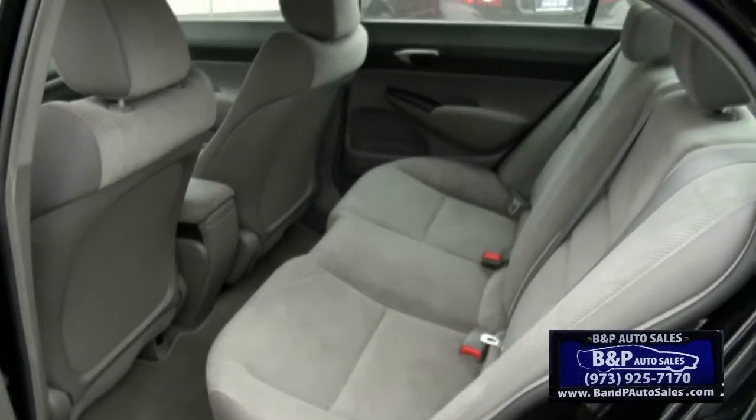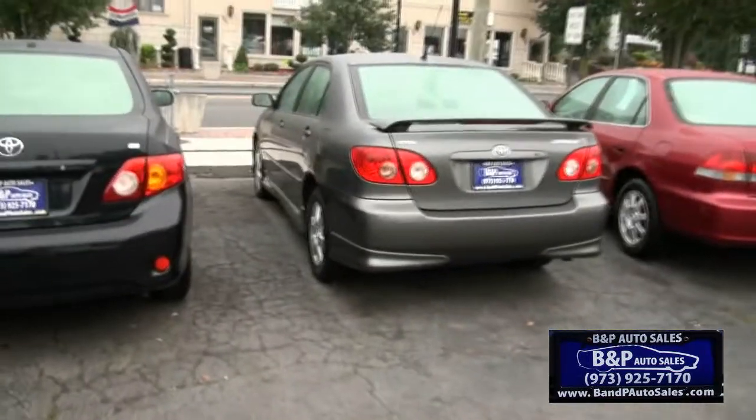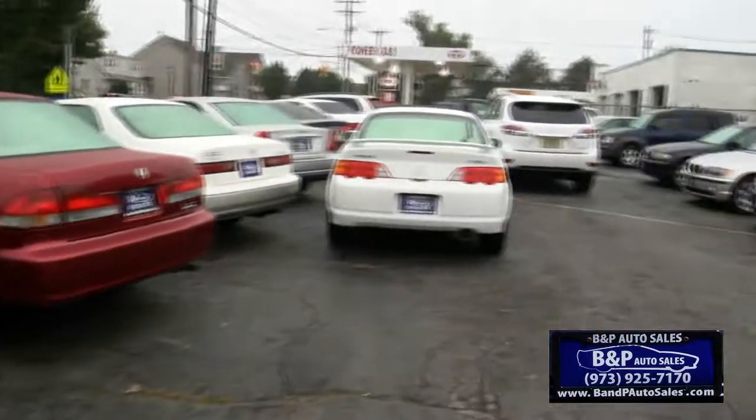Plenty of room in the rear. Has the one-mate system, making things much easier. Plenty of trunk space also. We have plenty of other fuel-saving vehicles here at B&P Auto Sales.